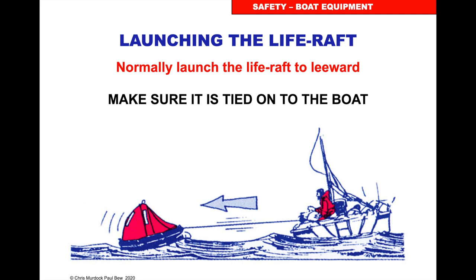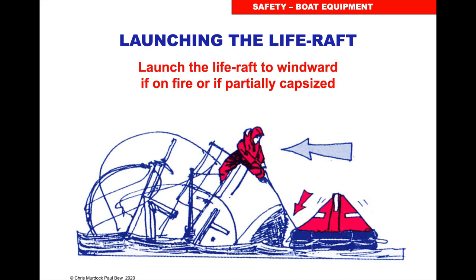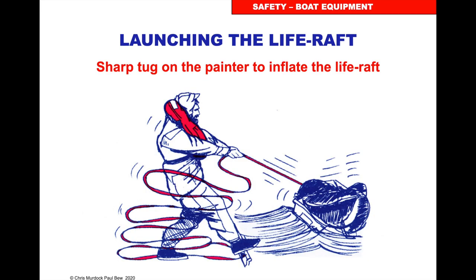To launch the life raft, you normally launch it to leeward — the side the wind is blowing away from — and make sure it's tied on. If the boat is on fire or there's damage to leeward, you have to launch it to windward. Put it in the water, hold on tight, tug the painter and inflate. From sea survival courses: if the life raft canister is in the water and upright, there's about a 90% chance it will inflate upright. If it's upside down, about 90% chance it will inflate upside down.